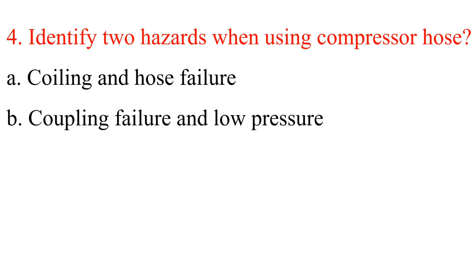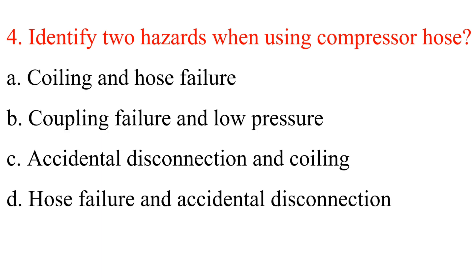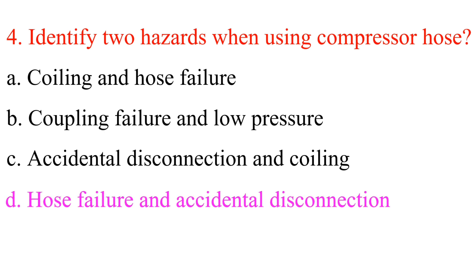Question 4: Identify two hazards when using a compressor hose. A. Coiling and hose failure. B. Coupling failure and low pressure. C. Accidental disconnection and coiling. D. Hose failure and accidental disconnection. Answer is D: Hose failure and accidental disconnection.